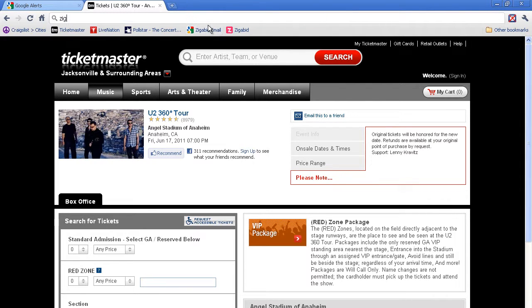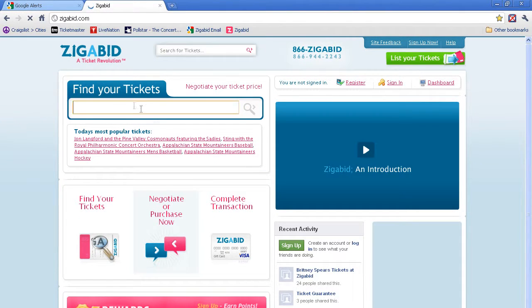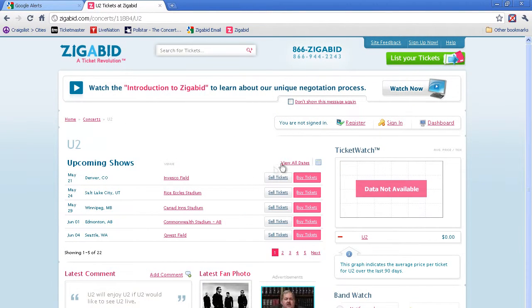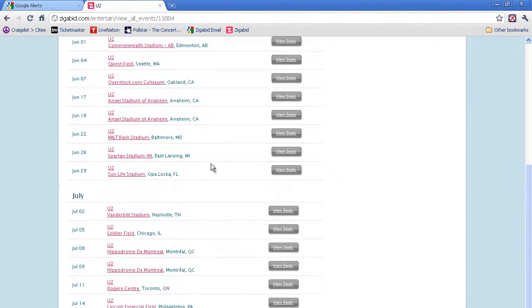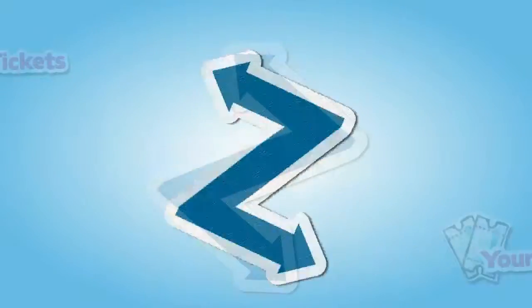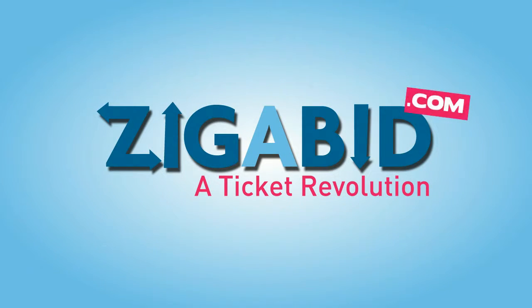And last, if you get shut out from the on sale and pre-sales, or the seats are not good enough for you, make sure to check out Zigabit for the best seats and prices. Zigabit — the only site that allows you to negotiate directly with the seller. This has been Zigabit's guide to buying tickets to see U2.